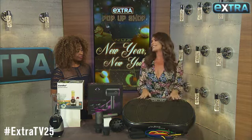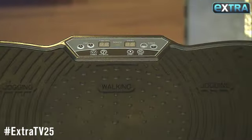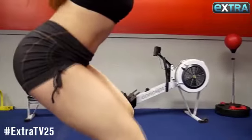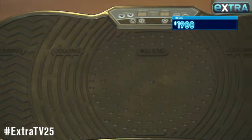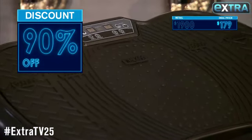Finally, this New Year let's get fit in half the time. This whole body vibration machine by Rock Solid Fitness actually gives you the equivalent of a 60-minute workout in just 10 minutes. I know nothing better than that! This can be as high as a whopping $1,900, but our deal is just $179 — that is 90% off.